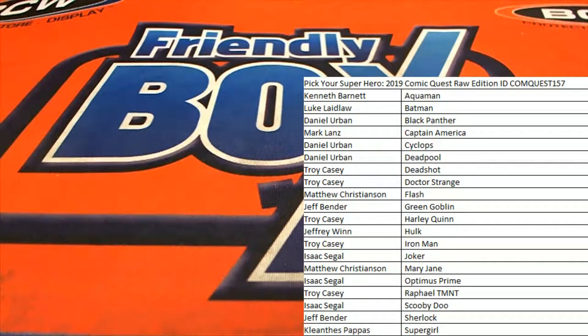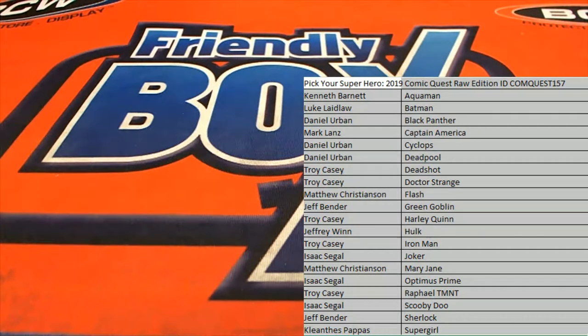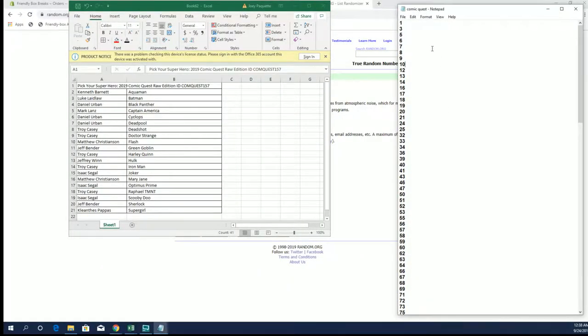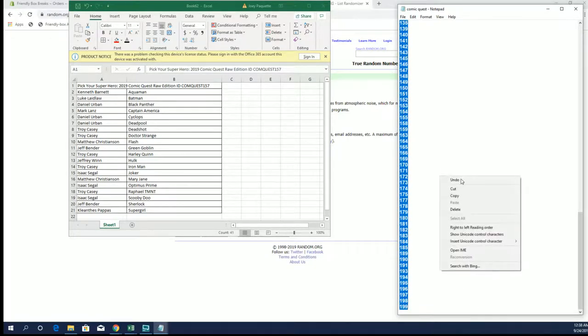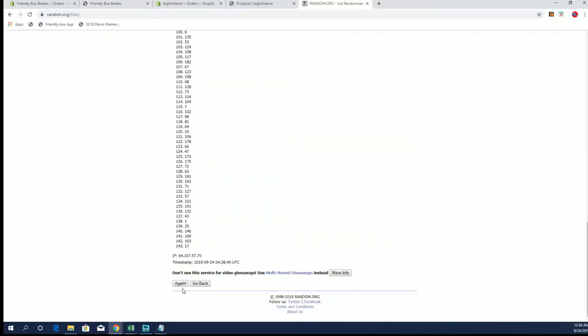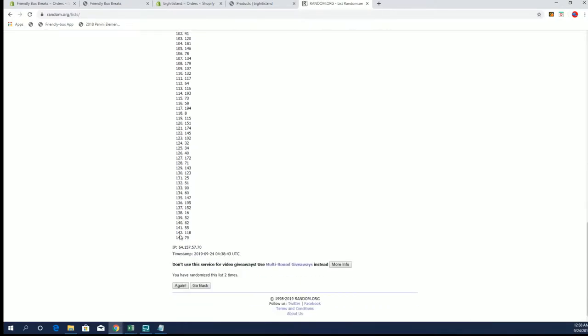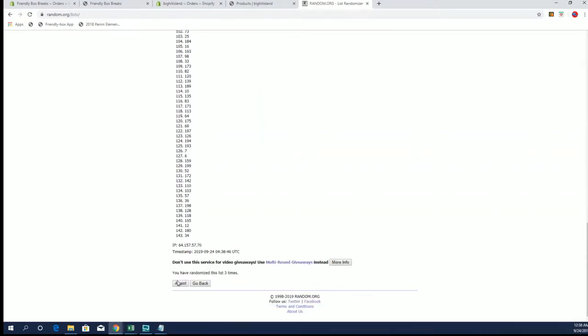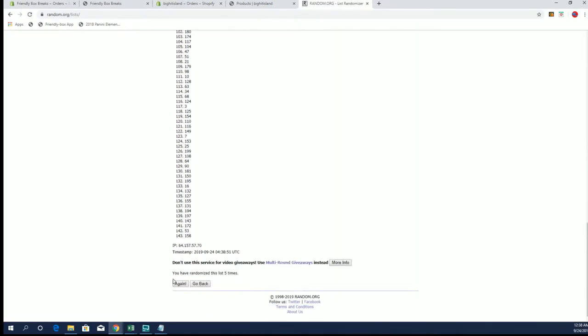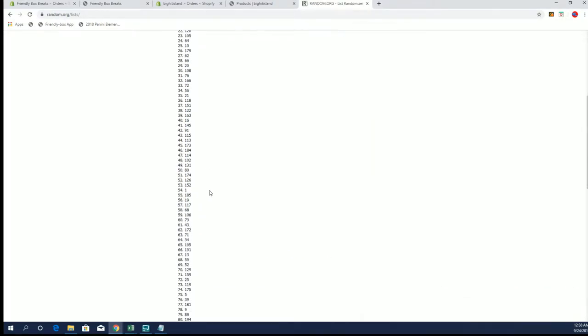Let's do it — 2019 Comic Quest Raw, number 157. Good luck everybody, here we go. Drawing a random envelope slash box number: all right, one down to 199... number 169!